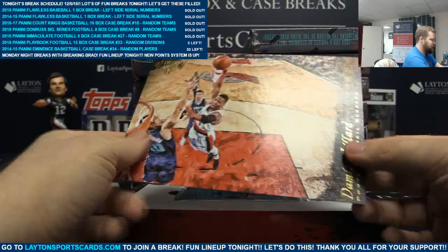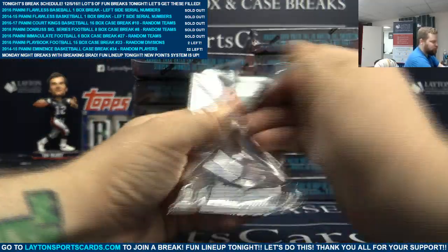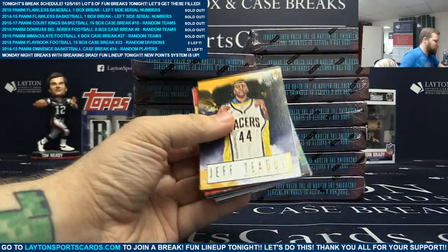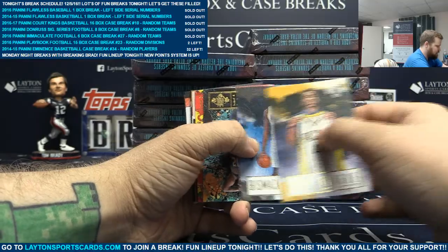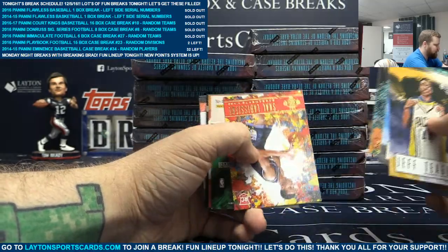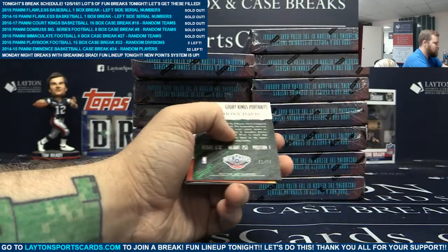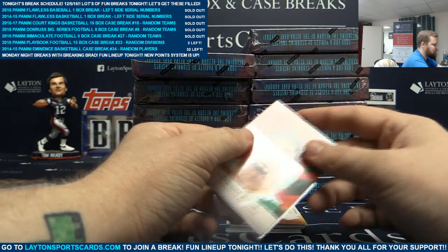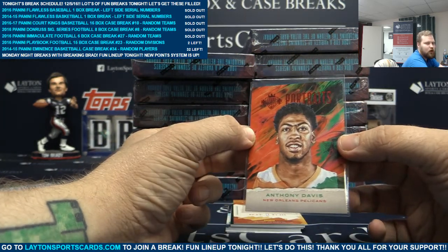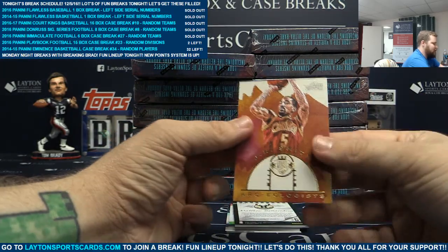Alright, we have Damian Lillard. Next pack we have Jeff Teague, Bismack Biyombo, Tarian Prince, Skal LaVisiere - rookie two, to 75. Portraits - Anthony Davis for the Pelicans. Fear the Brow. And archaeologist J.R. Smith.